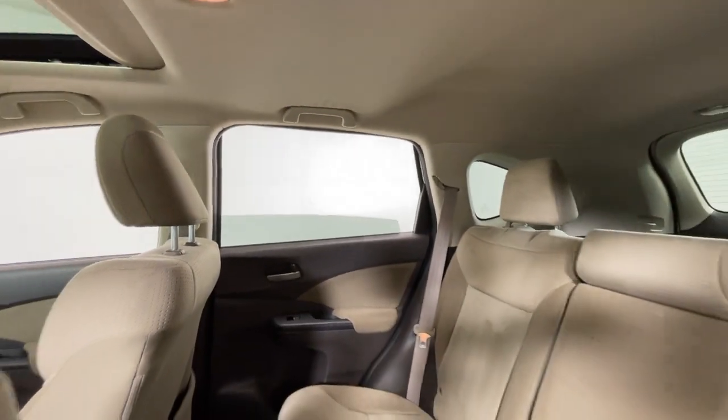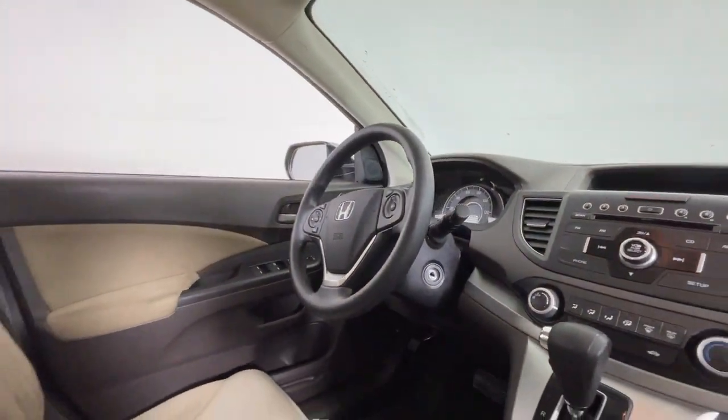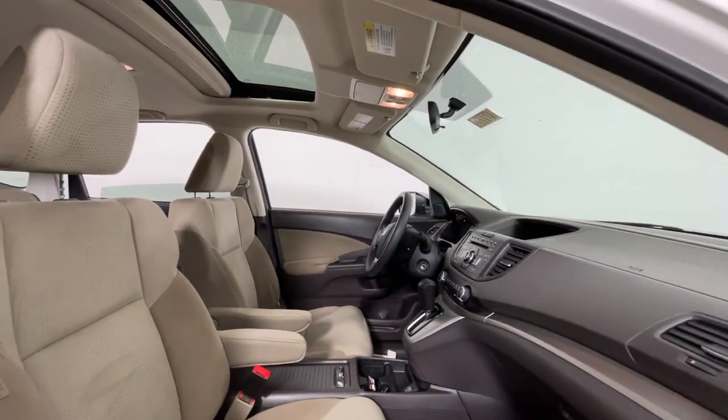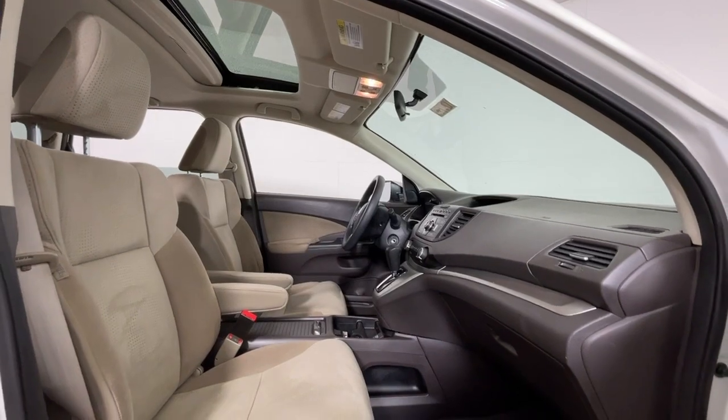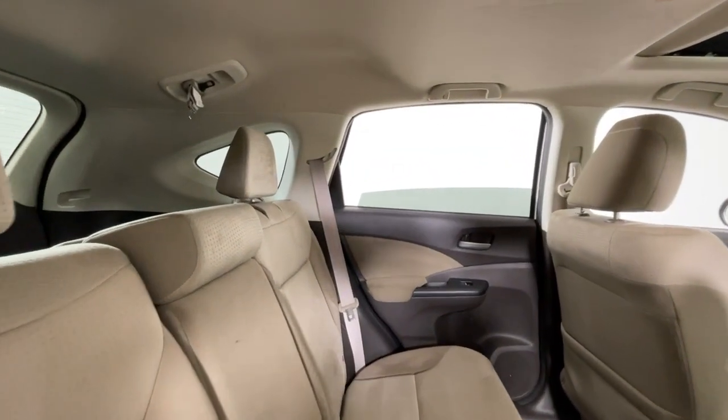These are just some of the great options this vehicle comes with: moonroof, keyless entry, fog lamps, backup camera, steering wheel audio controls, aluminum wheels, alarm, electronic stability control, traction control, and intermittent wipers.